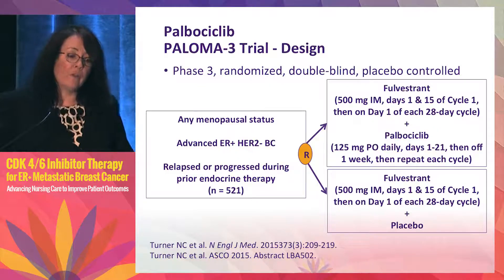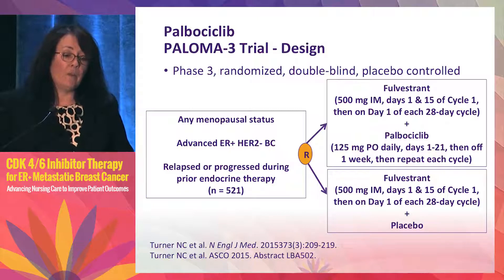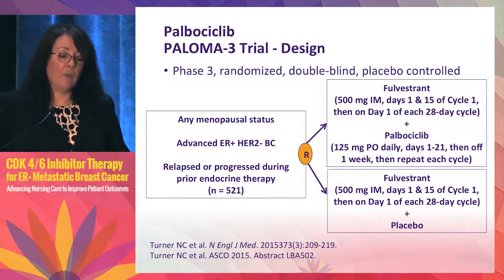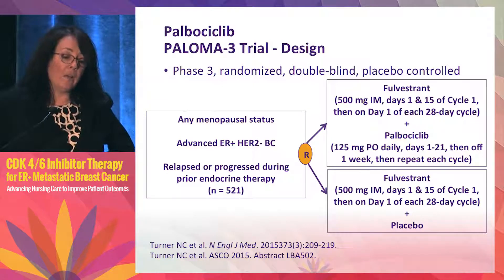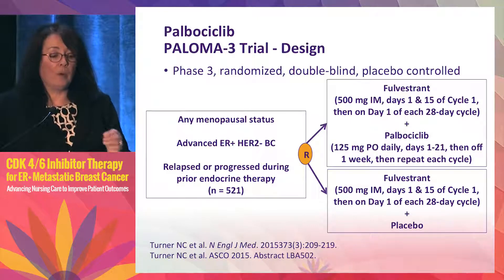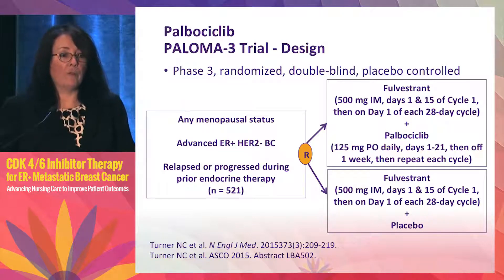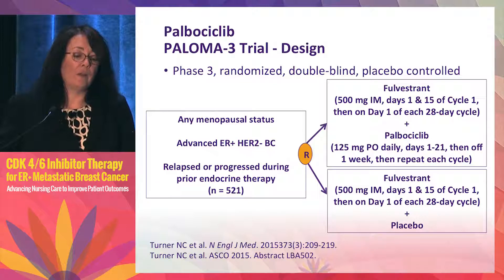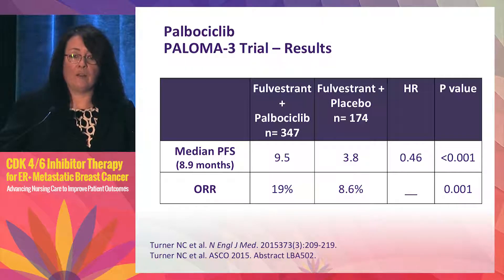Last year at ASCO, PALOMA-3 results were presented — an important study looking at palbociclib in a more hormone-resistant tumor population. This was a phase 3 randomized double-blind placebo-controlled study with patients of any menopausal status who had hormone receptor positive metastatic breast cancer and prior endocrine therapy — the same population as the BOLERO-2 everolimus study. They were randomized to fulvestrant with palbociclib or with placebo. Progression-free survival improved from 4 months in the control arm to 9.5 months in the palbociclib arm — again a doubling.